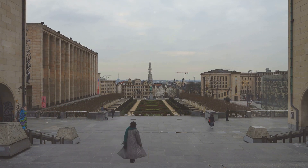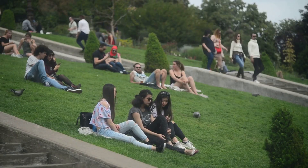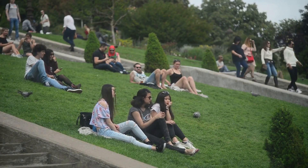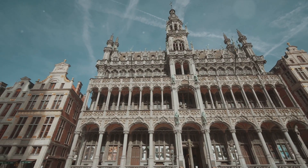Breathe in the serenity of beautifully manicured gardens, a stark contrast to the bustling city life just a stone's throw away. The panorama from atop the hill is breathtaking, presenting a stunning view of the Brussels cityscape — a visual treat that is hard to forget.